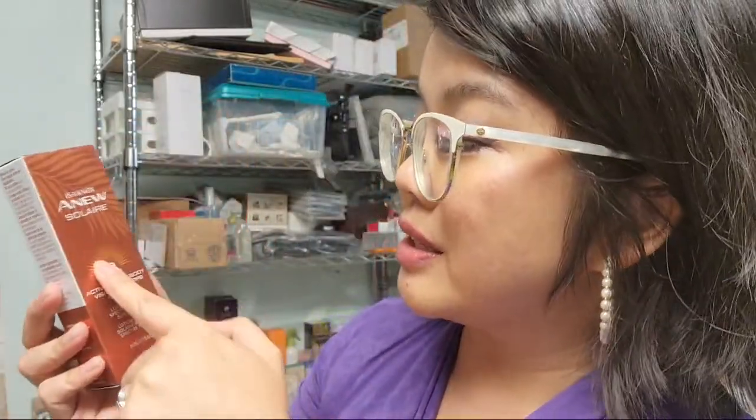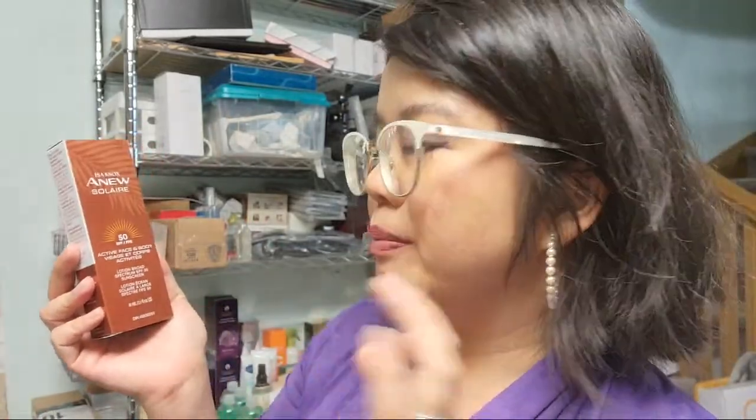This is a brand new product — this is the Anew Solar Active Face and Body Lotion Broad Spectrum SPF 50 Sunscreen. I saw some posts on it already and it feels quite good. It's good for children six months and up and adults, helps prevent sunburns — you should be wearing sunscreen on a daily basis. I'm currently using my Belif one, but I heard the Hydrofusion one is coming back, which is really exciting. This new one doesn't leave a white cast, so we'll have to test it out.